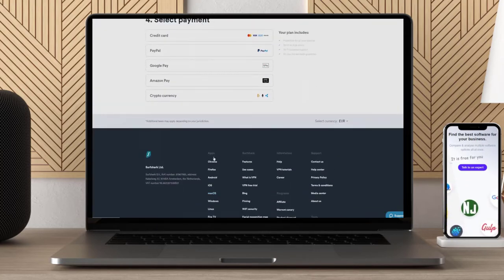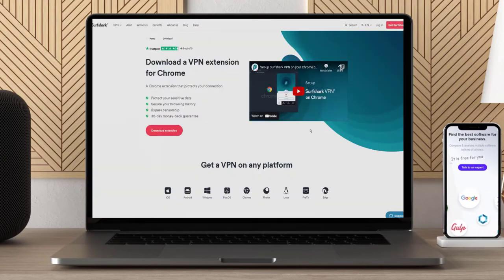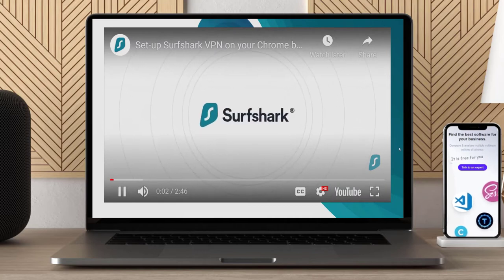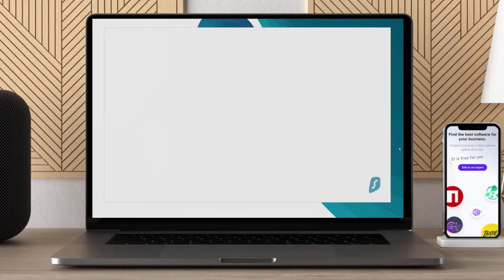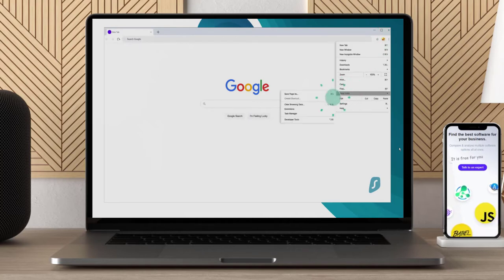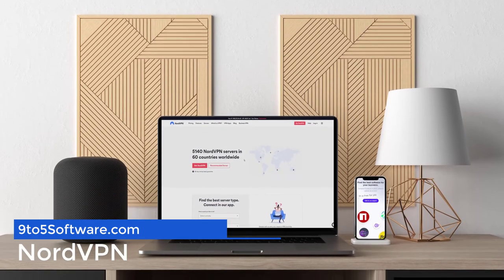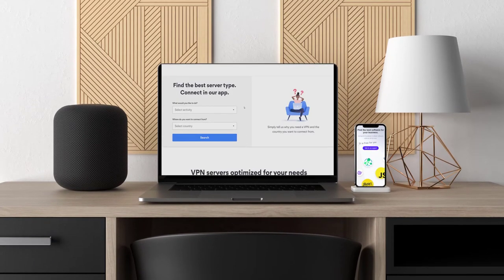Surfshark gives you access to more than 3,200 servers in over 60 countries and has a lot of security features to keep your data secure. It operates a strict zero-logs policy, so you know no one is tracking your activity. You can access live chat support if you have any issues, and it's fantastic value for money with prices starting at just two and a half dollars a month with a 30-day money-back guarantee.